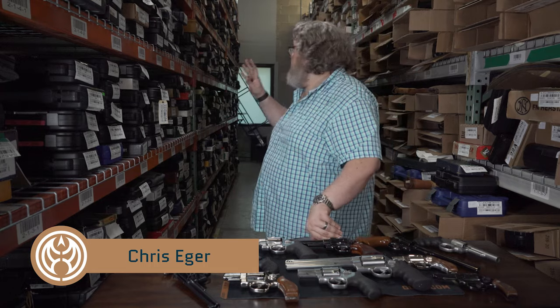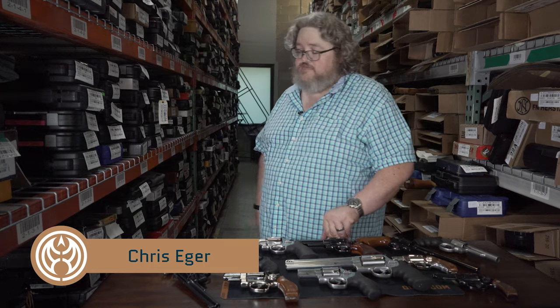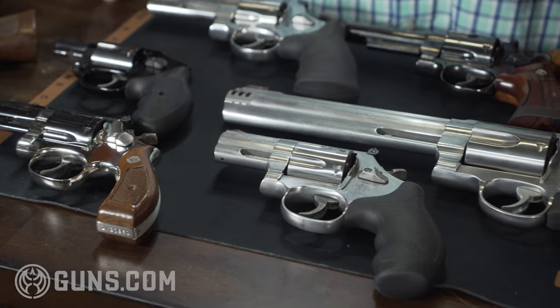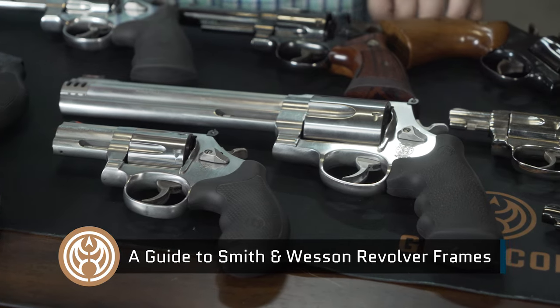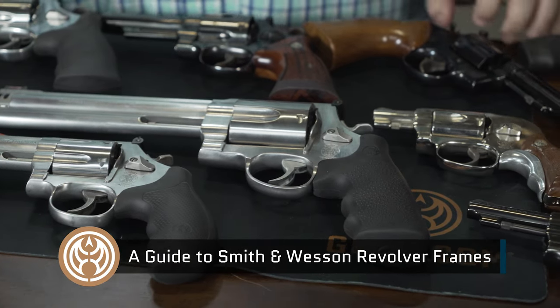Hi, welcome back to Guns.com. Chris Eager coming to you from the Guns.com warehouse. We've got more than 6,000 guns of all shapes, sizes, and sorts looking for a good home — that's kind of where you come in. Now, let's play a little bit of Name That Frame here with all these Smith & Wesson revolvers.